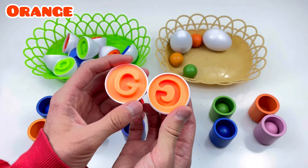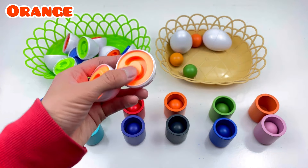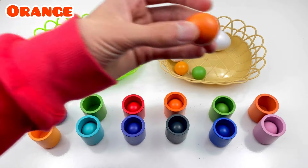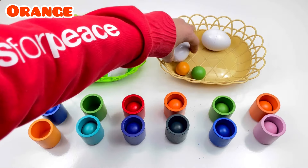J! J! Orange color! Where are orange balls? Orange ball! Good job! Next!